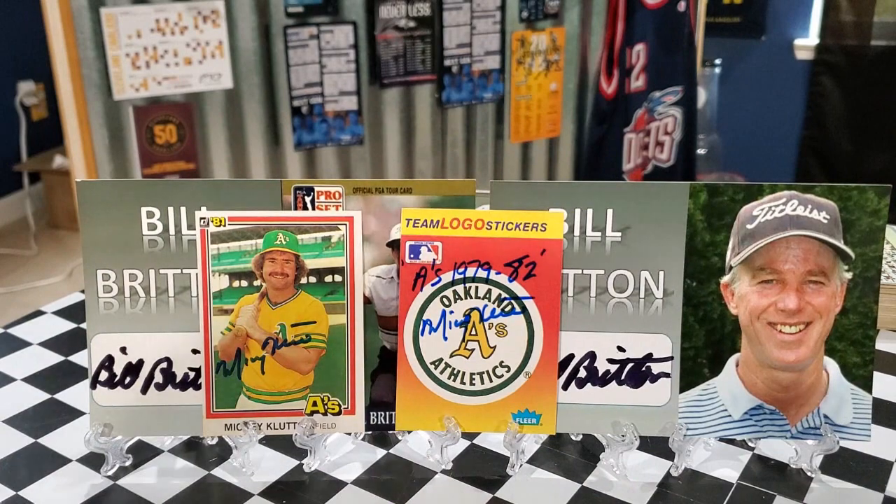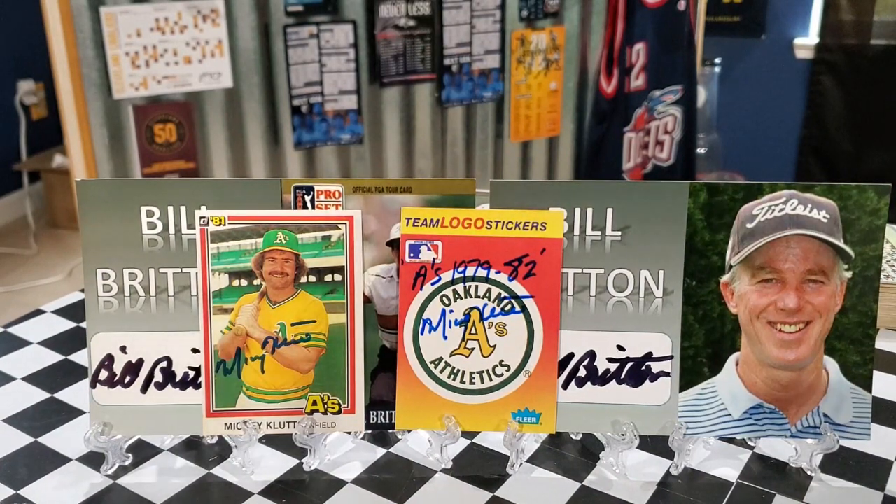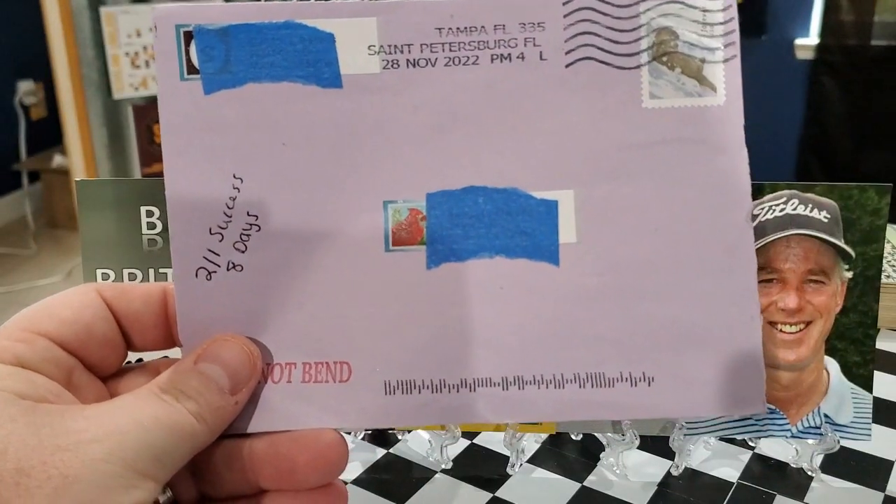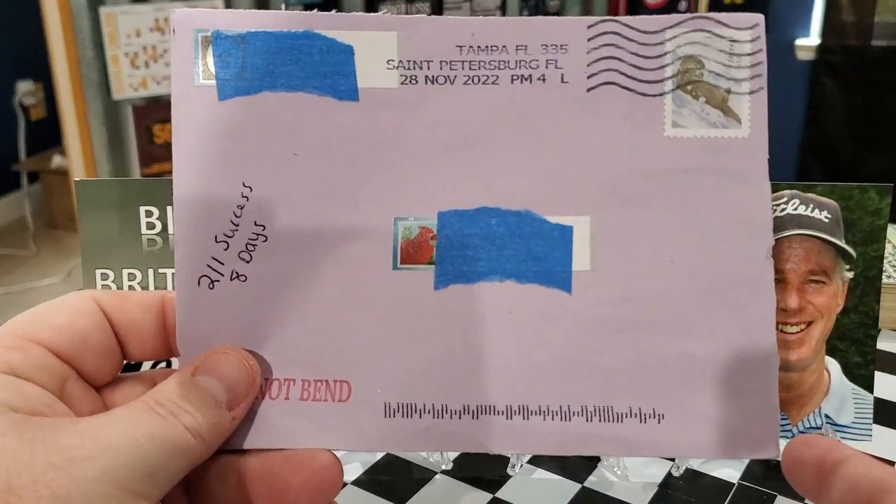These stickers come in really, really handy — they take the autograph perfectly and give you something different to put an autograph on. Thank you, Mr. Klutz. For our last TTM success of the video, this is a two-of-one success that only took eight days coming out of St. Petersburg, Florida.